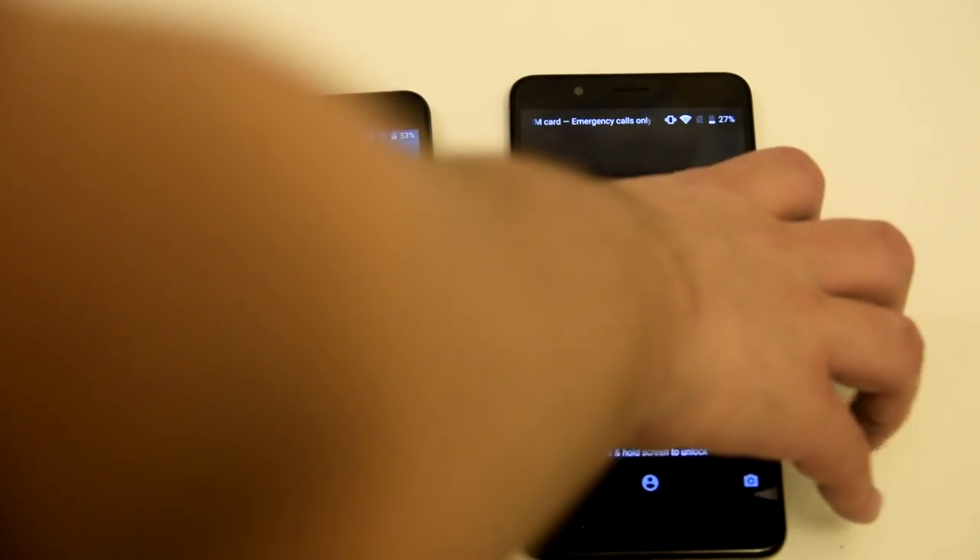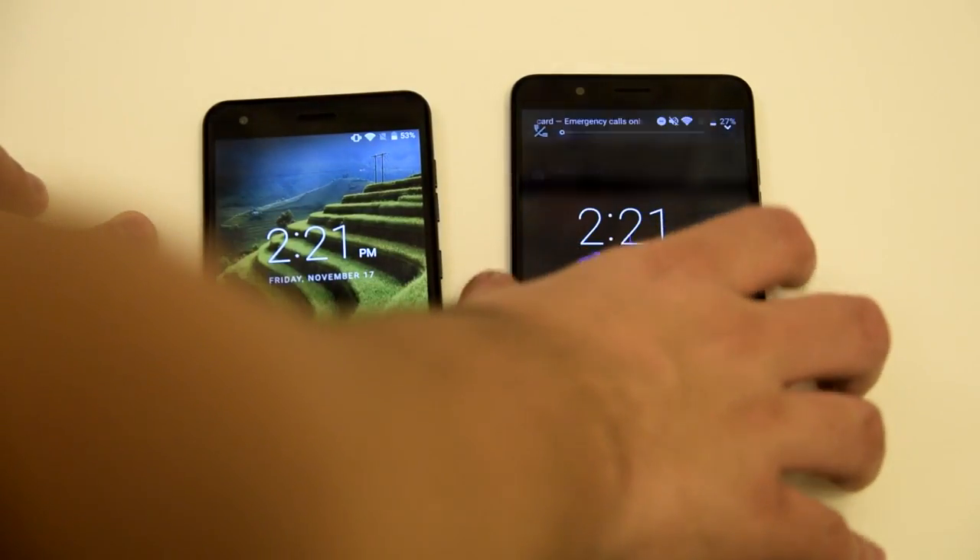The first test we're going to go ahead and do is actually restart both of the phones and see which phone actually boots up first.